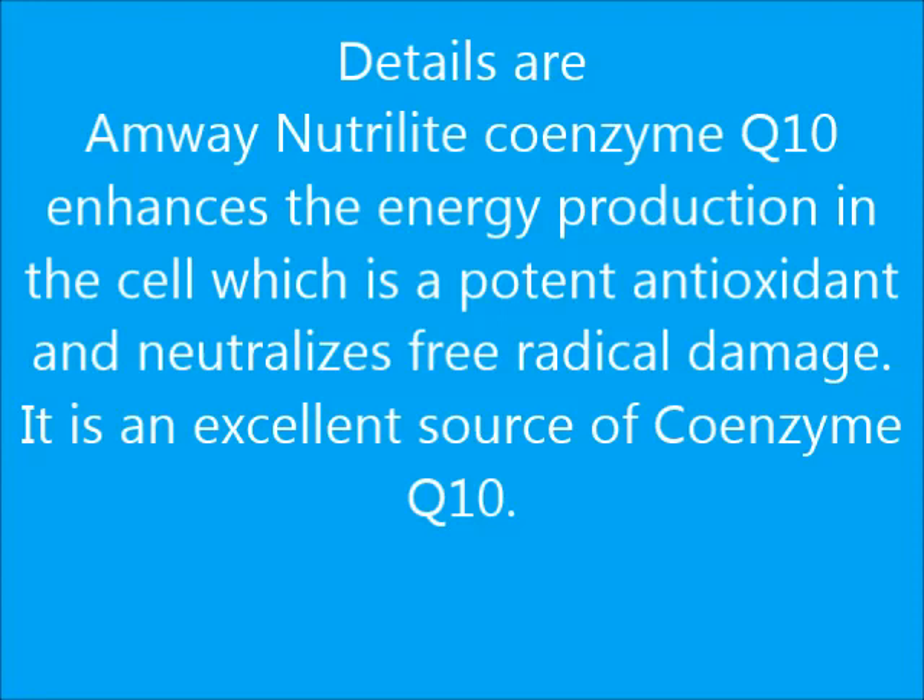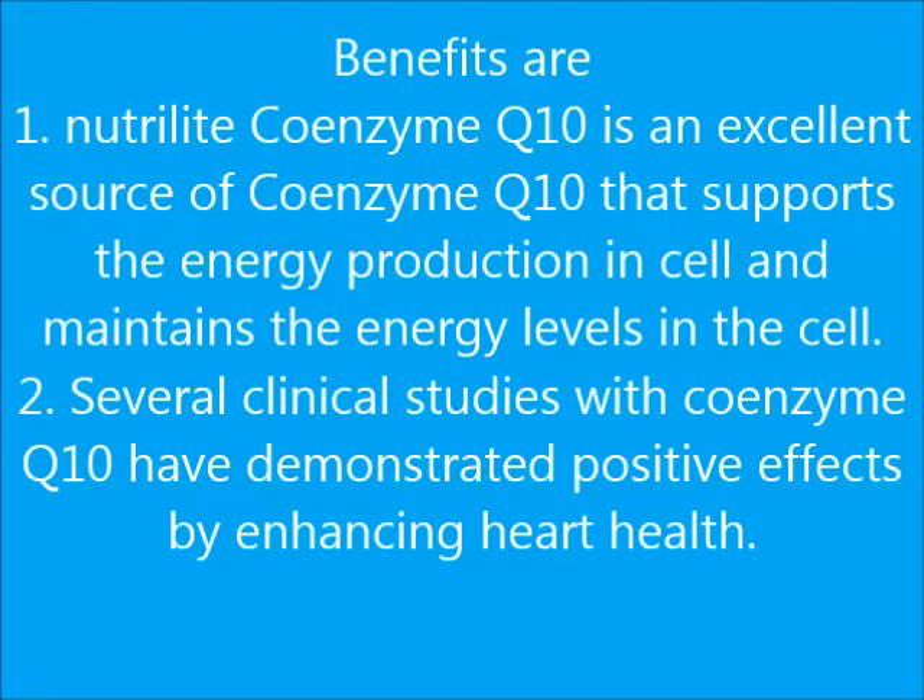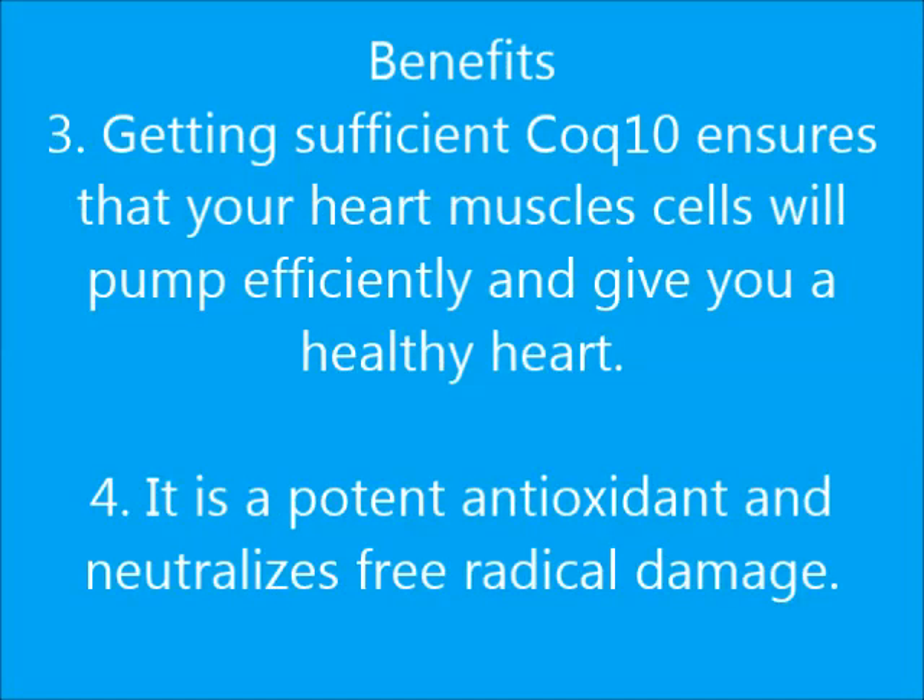Benefits: One — Nutrilite Coenzyme Q10 is an excellent source of Coenzyme Q10 that supports energy production in the cell and maintains energy levels. Two — Several clinical studies with Coenzyme Q10 have demonstrated positive effects by enhancing heart health. Three — Getting sufficient CoQ10 ensures that your heart muscle cells will pump efficiently and give you a healthy heart.